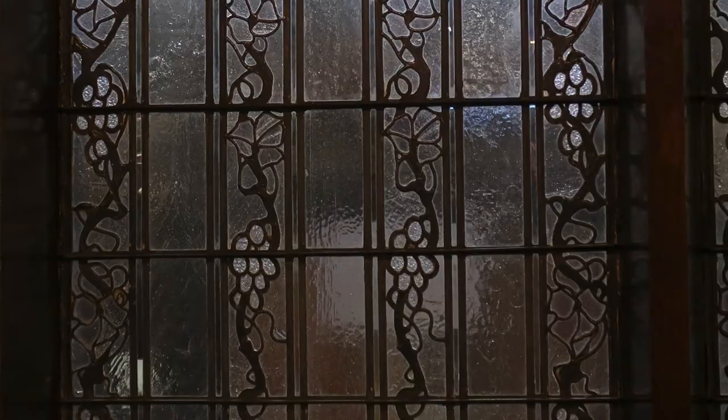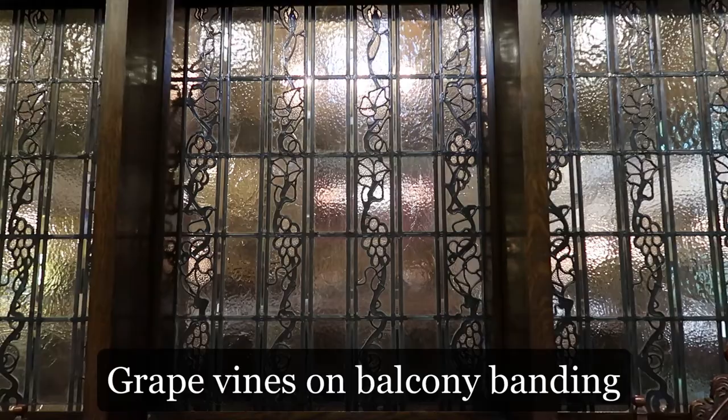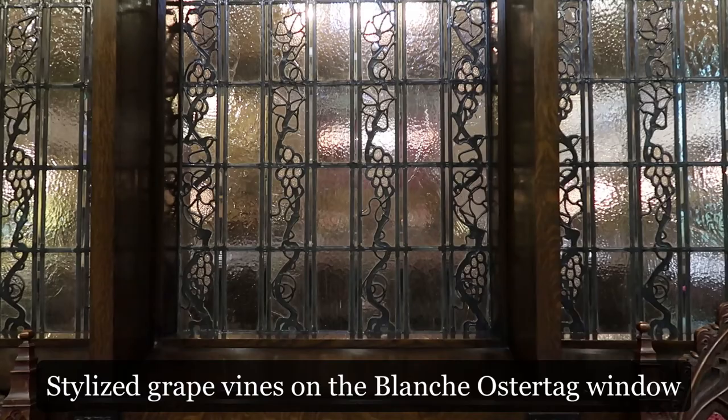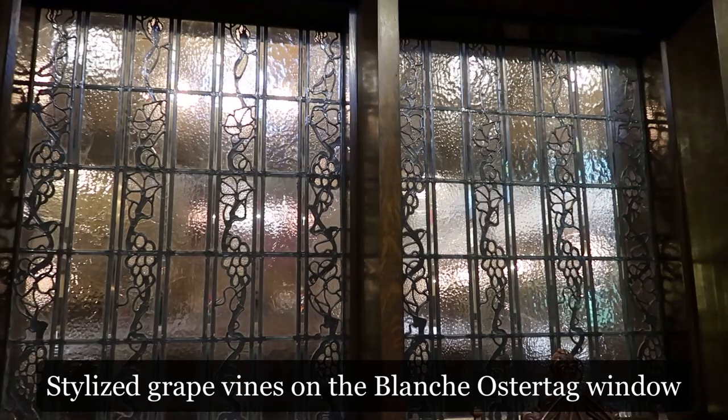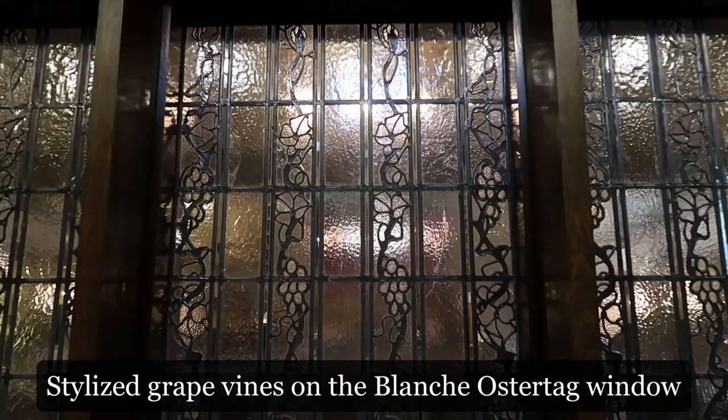You have probably already noticed that while all these grapevines in each medium are all recognizable as grapevines, they are generally not wholly realistic depictions, but have been stylized or abstracted to one extent or another — the Ostertag window being the most evident. This approach is another hallmark of Arts and Crafts design, as is the belief that nature is the only true source of design, a belief that in this case nicely dovetails with the Christian symbolism of the grape.